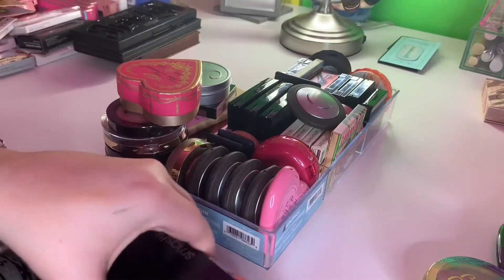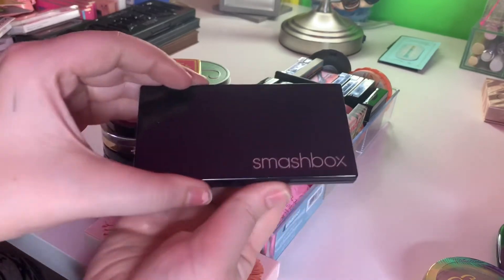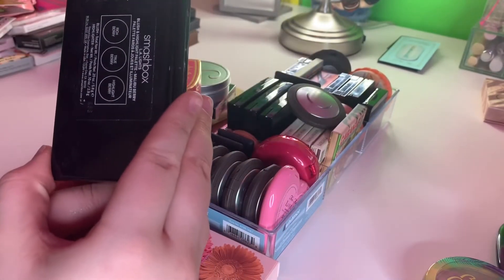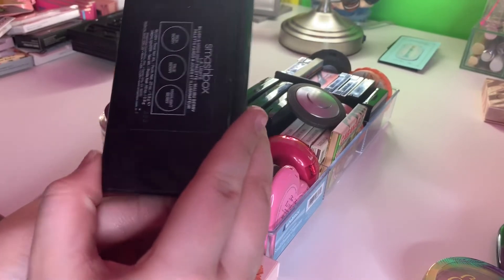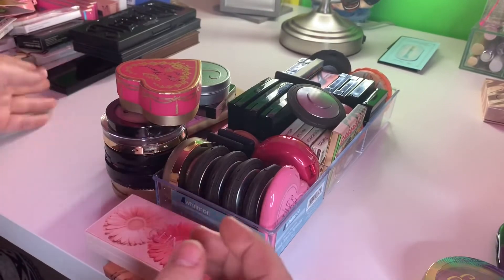So next I have blushes. I do have a few blush palettes here. This one is from Smashbox — this is the LA Lights blush and highlight palette in Malibu Berry. Really, really like this. I love berry tones. I'm going to keep that.